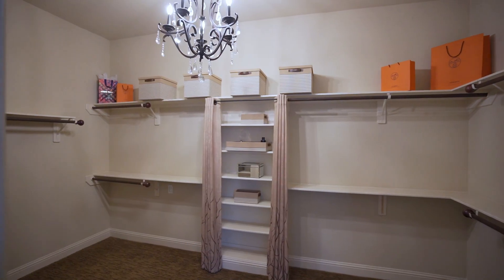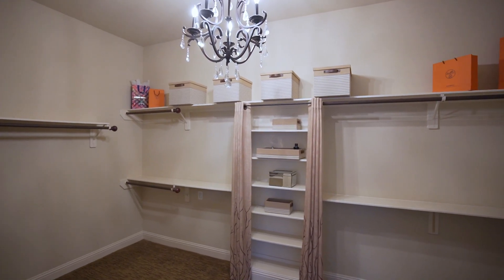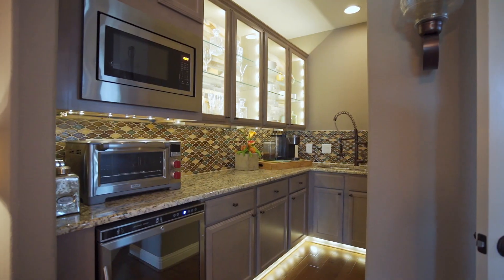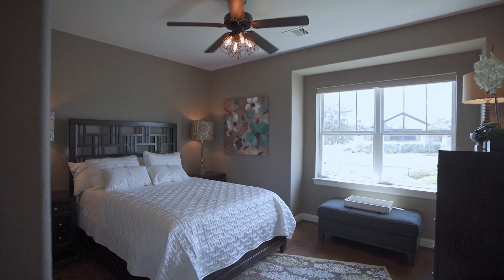The island kitchen features a walk-in pantry, soft-closed drawers, lighted glass cabinetry, five-burner gas cooktop, a coffee nook, and an adjacent breakfast room.